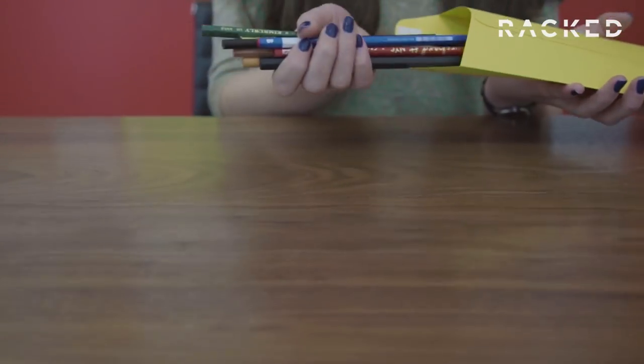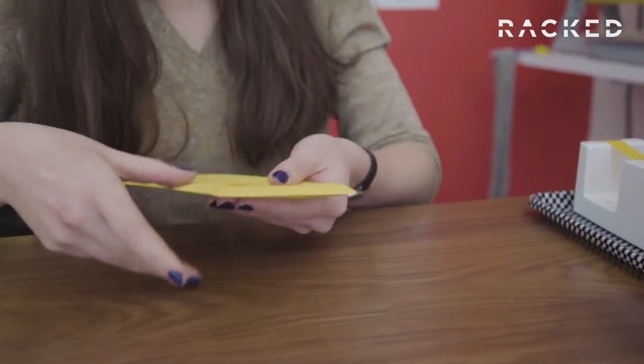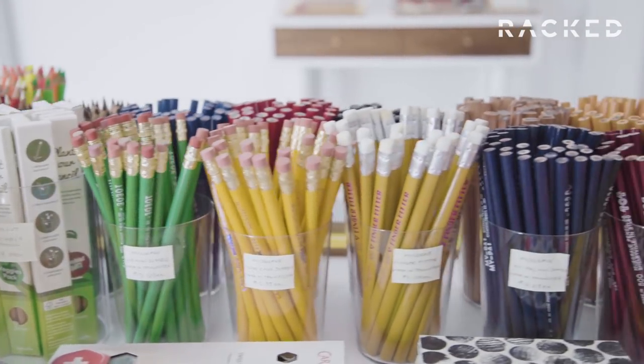I always say that the more involved we get with our devices and with technology, the more people kind of crave the feeling of doing their work with something physical. Pencils will always be around and there will always be a market for them, no matter how small.